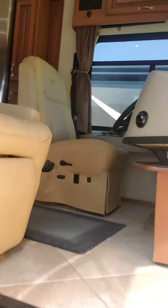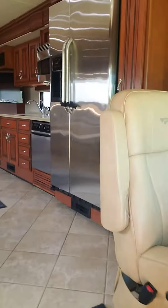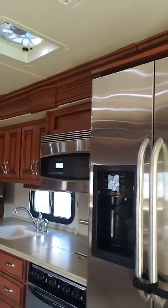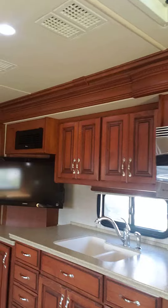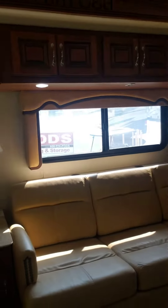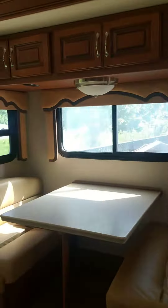Come on in. We have ceramic tile floors, residential fridge, convection microwave, solid surface counters, bunk beds for the kids, sleeper sofa, booth dinette.